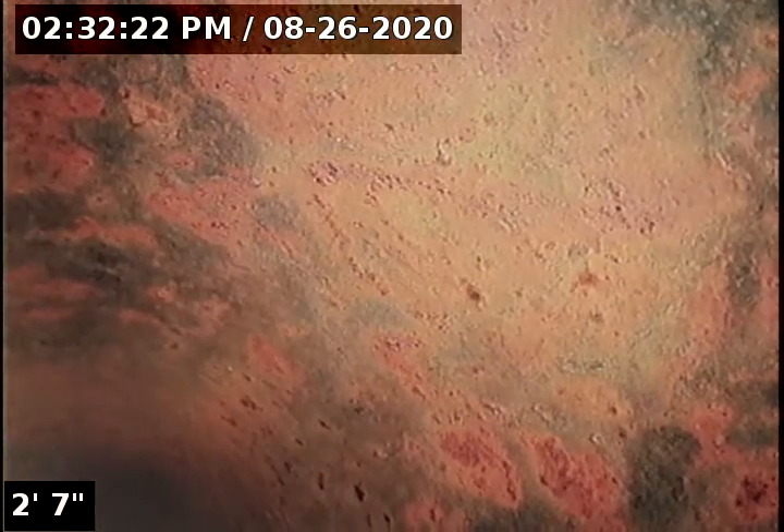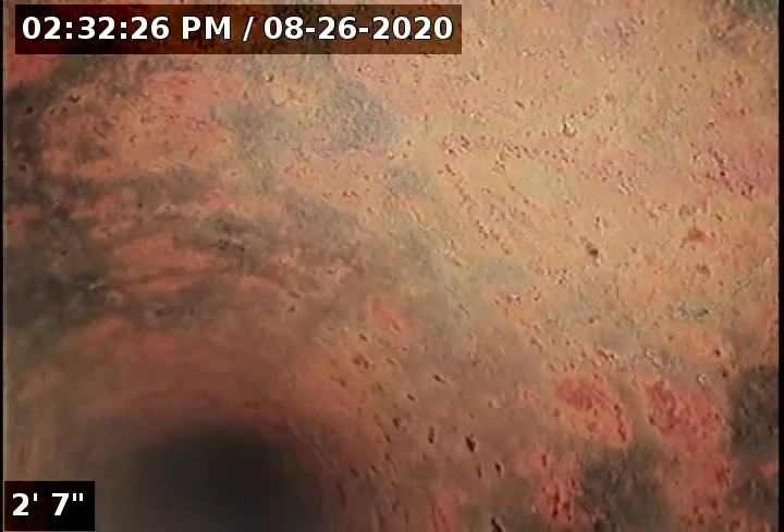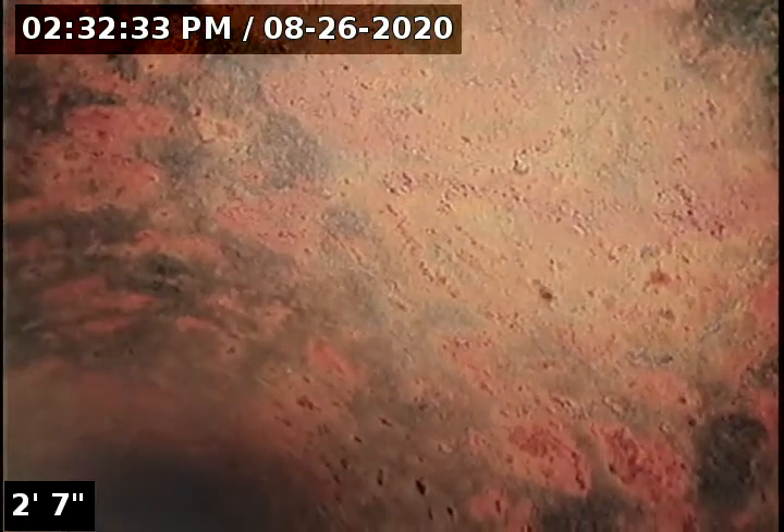Hello, this is Seth Lewis from Lantern Home Inspections, here to perform a sewer line camera inspection on property 16710 South Northeast Pacific Drive, Portland, Oregon 97230. Current time is 2:32 p.m. on August 8th, 2020.